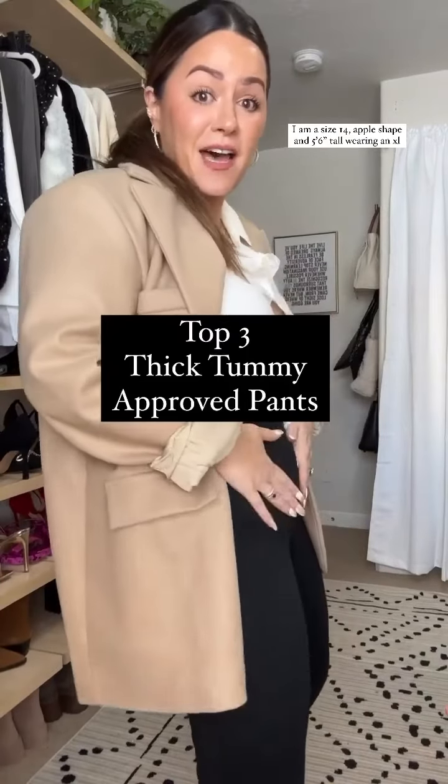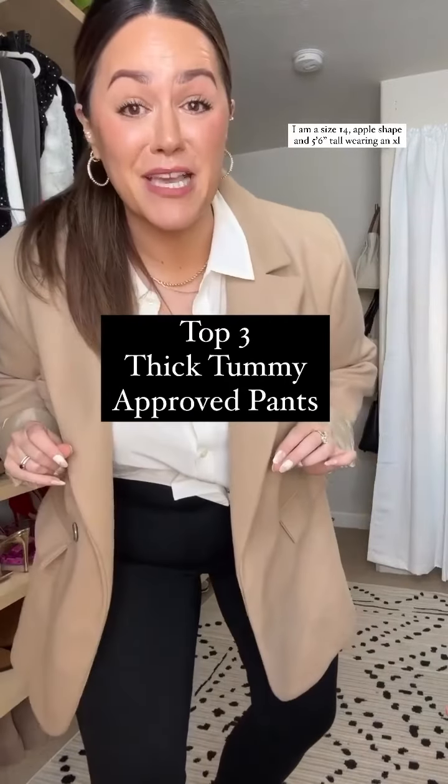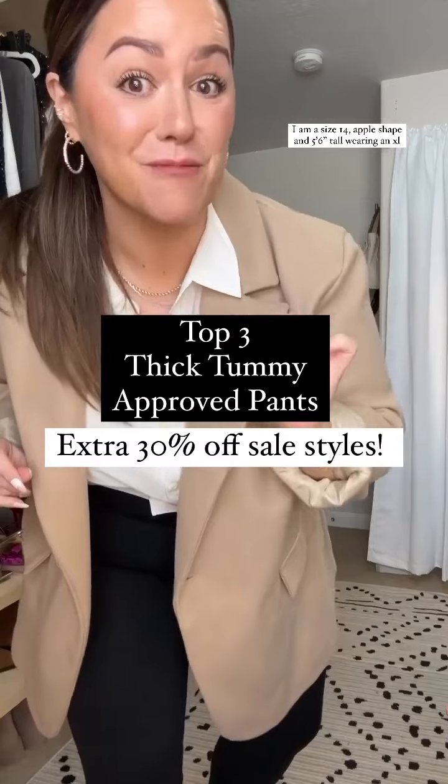If you have a thick midsection and you got the tummy, these are my favorite Spanx pieces that are an extra 30% off right now.